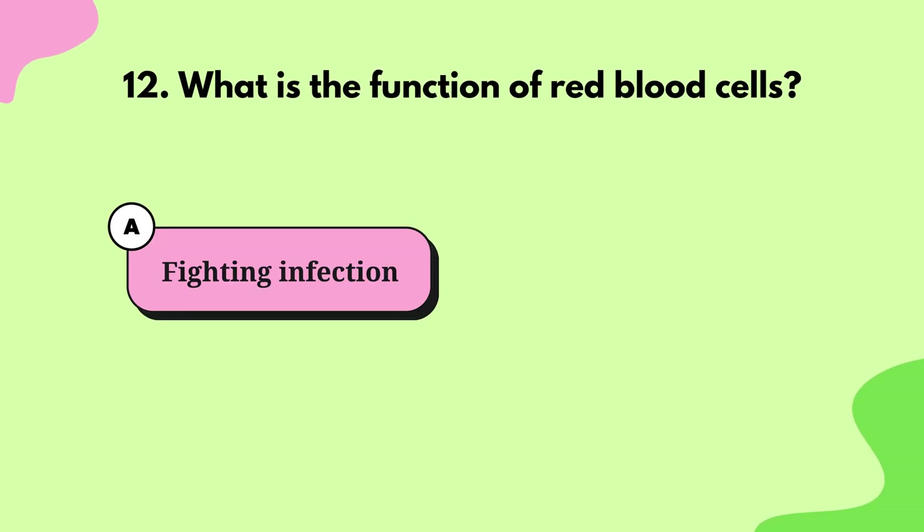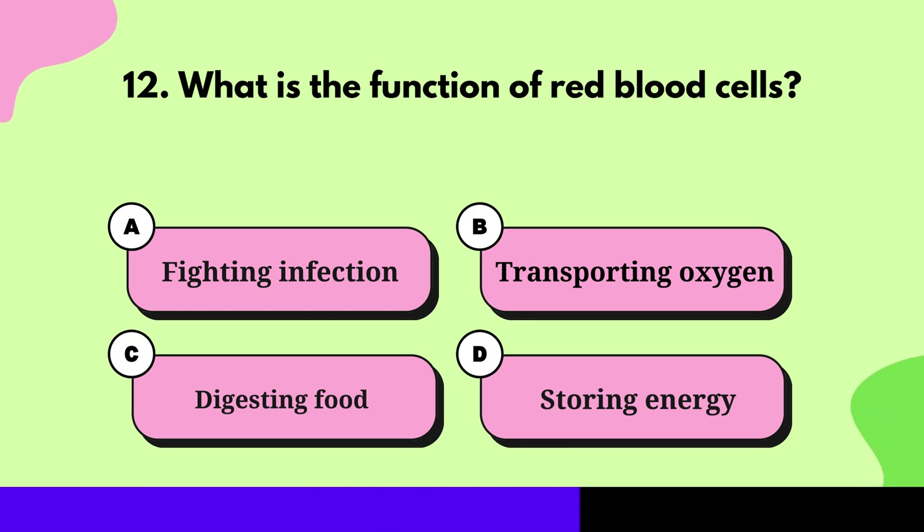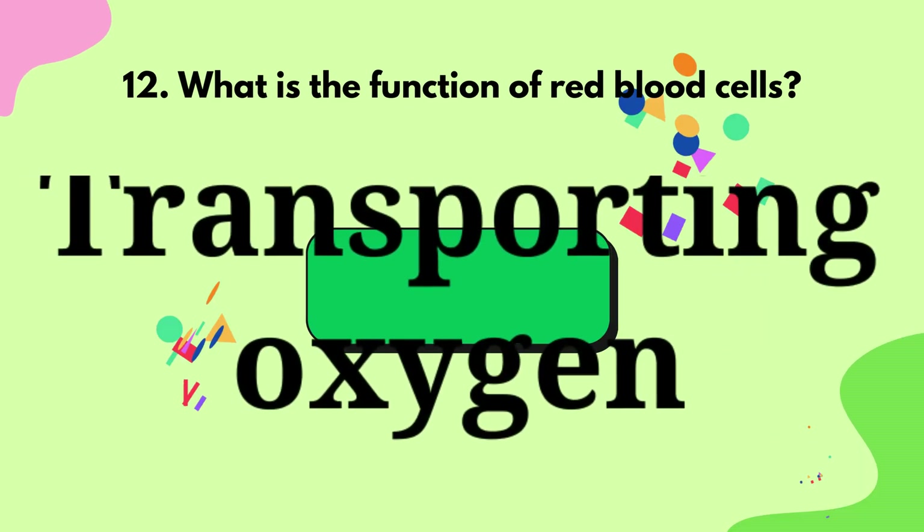Question 12: What is the function of red blood cells? Transporting oxygen.